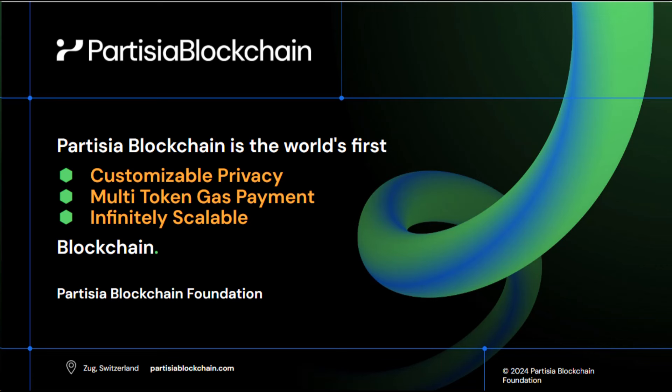Partesia Blockchain is the world's first blockchain to have customizable privacy smart contracts, a multi-token gas payment system, and an infinitely scalable sharding architecture.